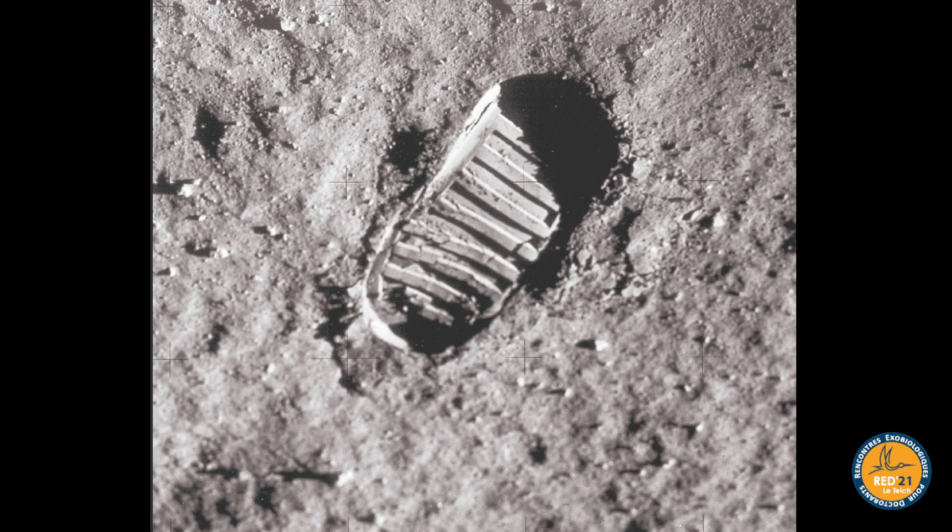Hello everyone. I'm going to speak about life evolution on Earth, and the importance of fossils as examples illustrating evolution. To address the title directly: is a fossil a witness of evolution?